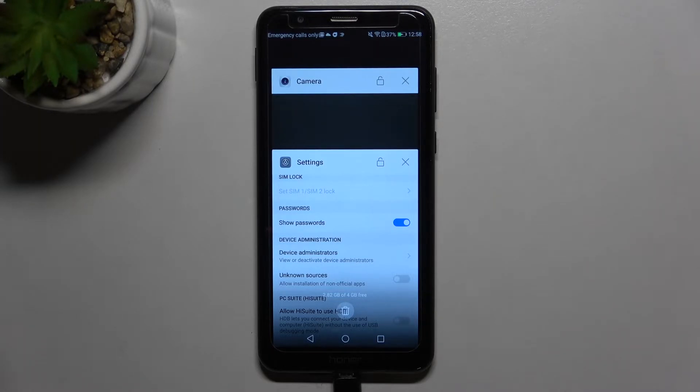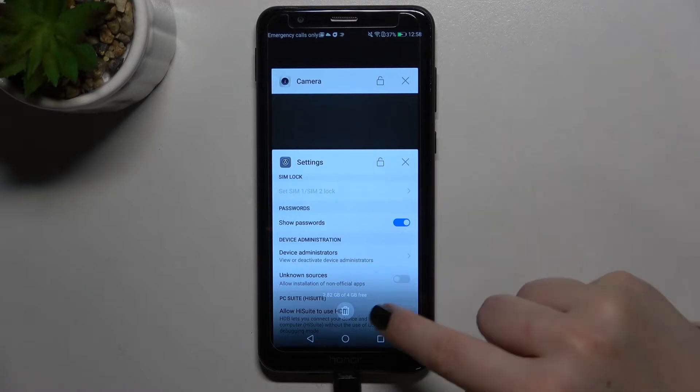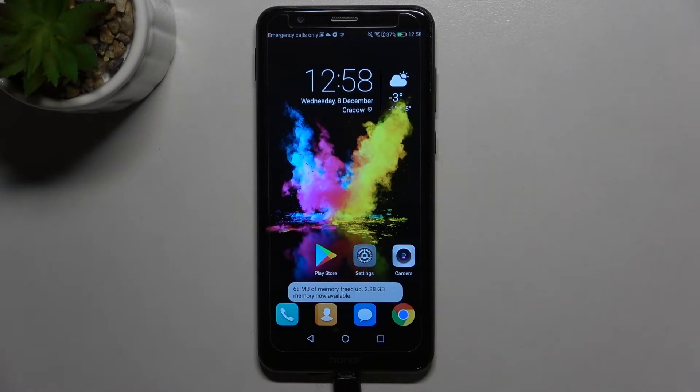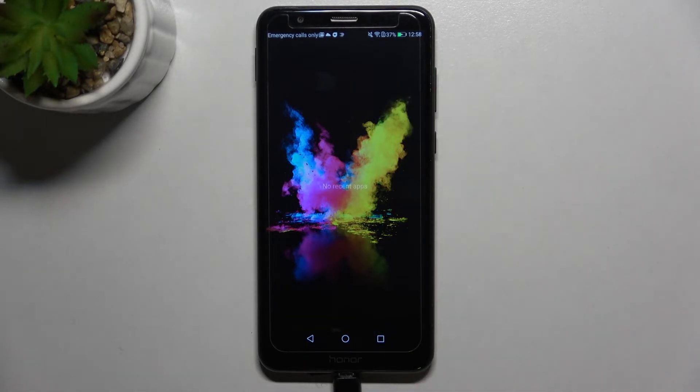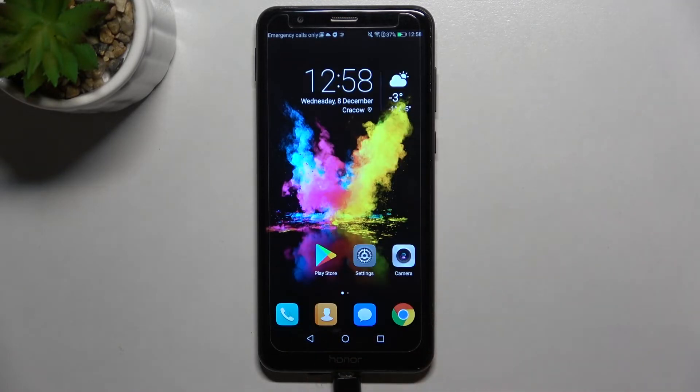But if you've got a lot of apps opened and you'd like to close them with only one click, just tap on this trash bin icon. As you can see, we just got back to the home page. Entering recents again, we've got no recent items, so we successfully closed all running apps. This is how to turn off background apps on your Honor 7X.